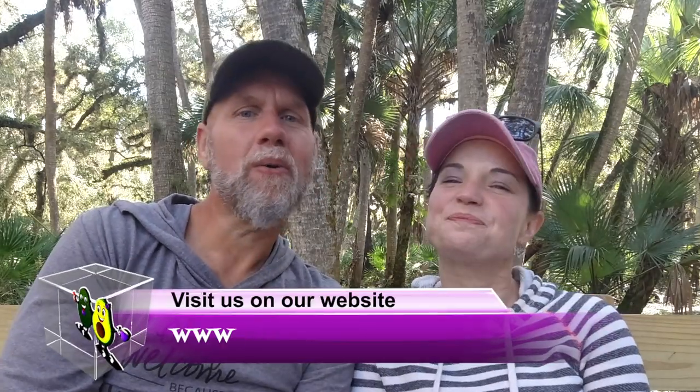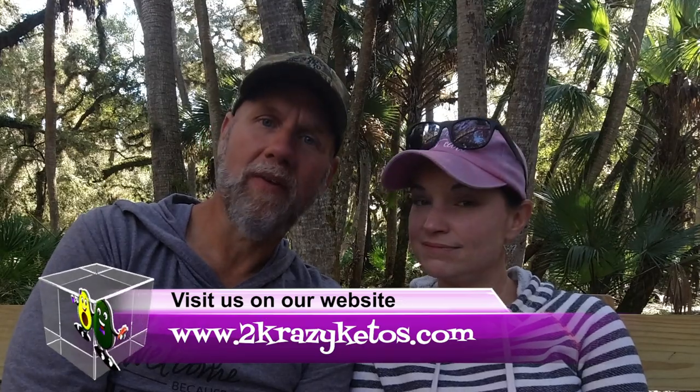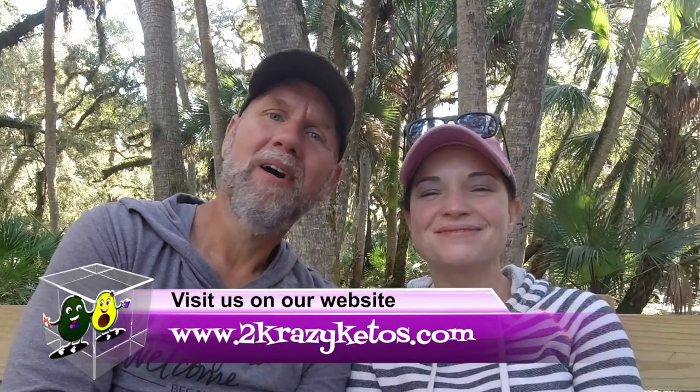Hey, what's up, family? I'm Rachel. And I'm Joe. And we're 2 Crazy Ketos. If you're new to our channel, welcome. Here on 2 Crazy Ketos, we do different things like recipe videos, product reviews, and we talk about various keto topics. And then every Monday, we sit down on the couch for Keto on the Couch, where we talk about what's going on in our lives for the week. You can find us on Facebook, Instagram, and Twitter.